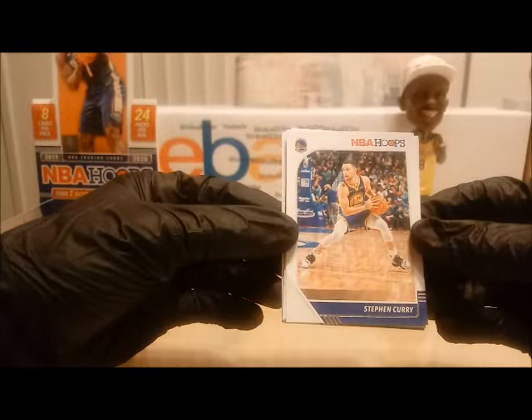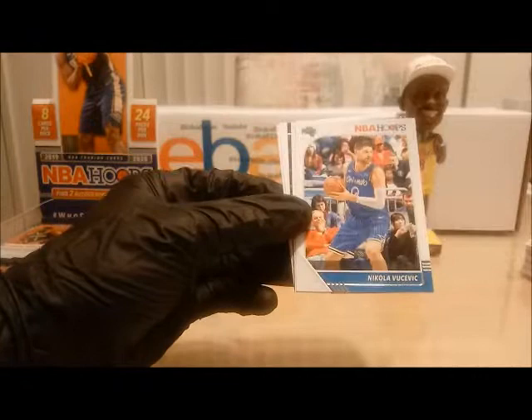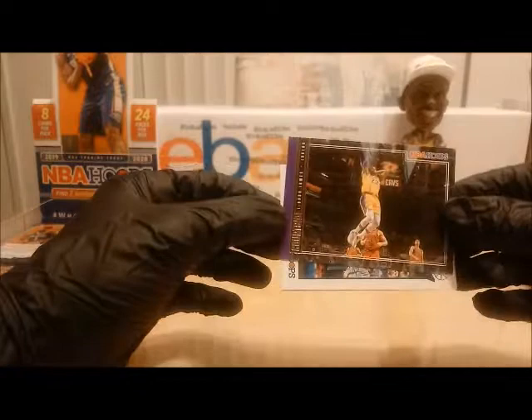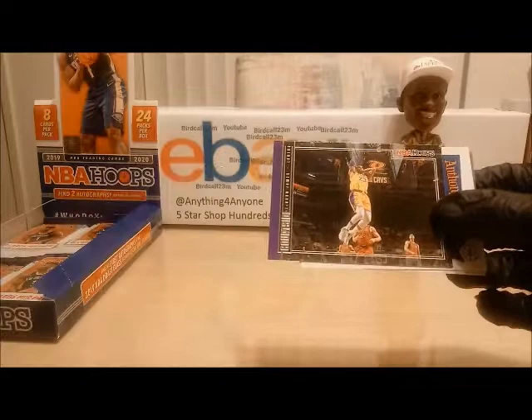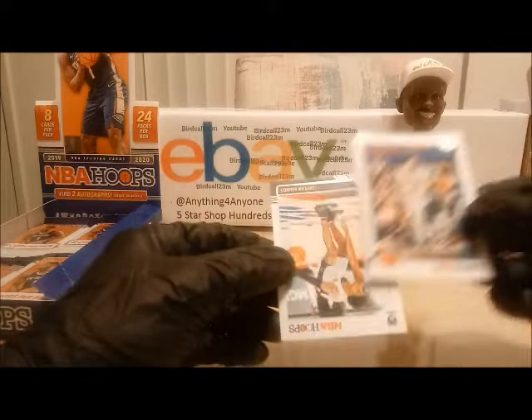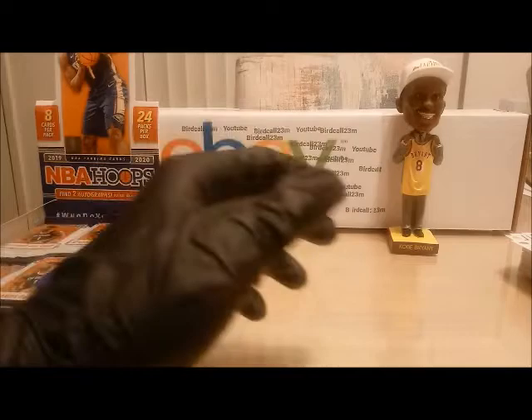Next pack is Steph Curry, who today said that he can drop 60 points on anyone in the league — interesting statements Steph made, we will see. Next is Karukas, Aaron Holiday, Nikola Vucevic, Vince Carter. Next we have an insert — Courtside LeBron James dunking in his old arena, Quicken Loans Arena — this will be put into the random number generator. Very nice LeBron James card. Next we have Anthony Davis and rookie Jalen Hands — Jalen Hands will be added to the random number generator.